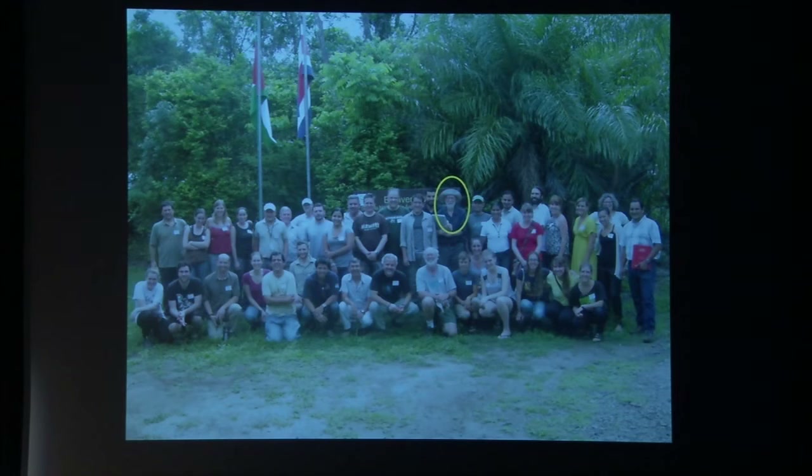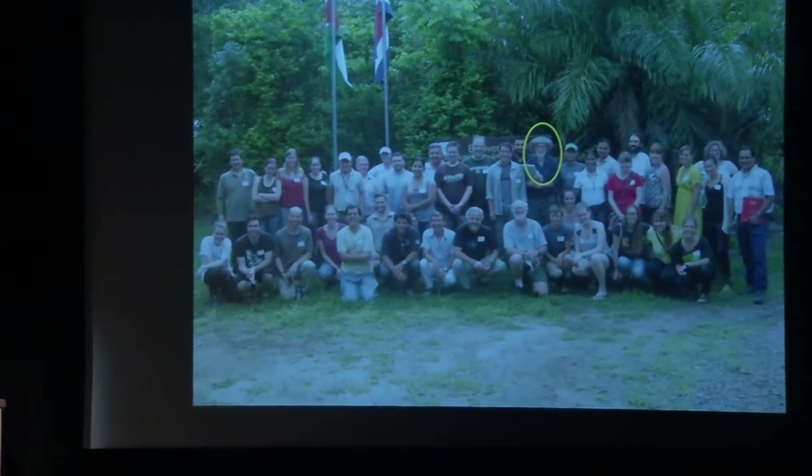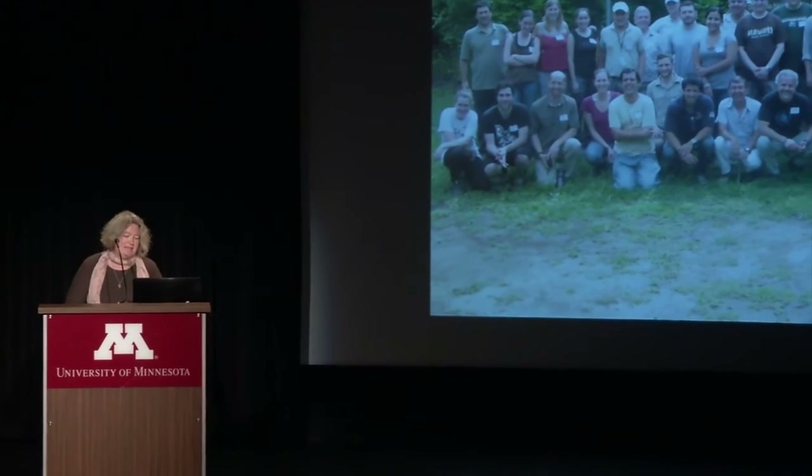Dan Janssen's influence extends far beyond the forests of Costa Rica. It extends to the local people living in Guanacaste, and to all of Costa Rica. Here you see Dan Janssen taking part in a research open house in 2012, which brought together researchers from many different countries, the staff of the Guanacaste Conservation Area, and students from all academic stages in their careers — including undergraduate students from the University of Minnesota.